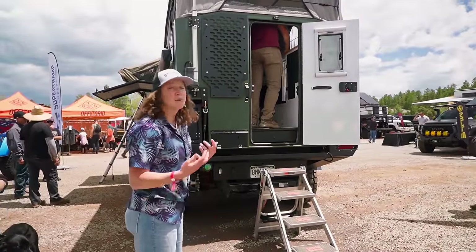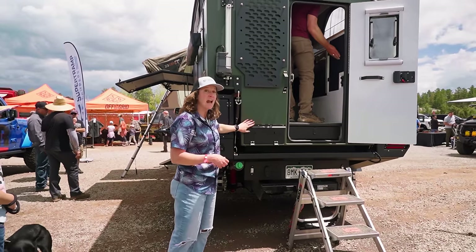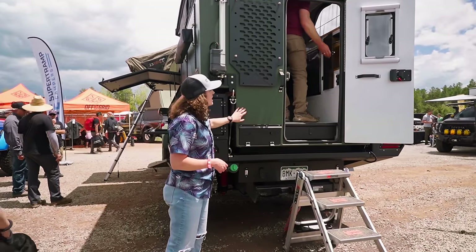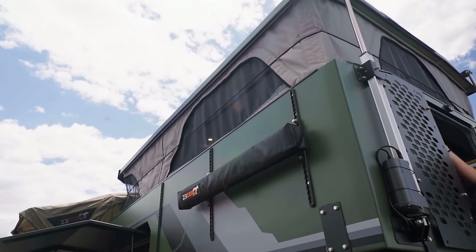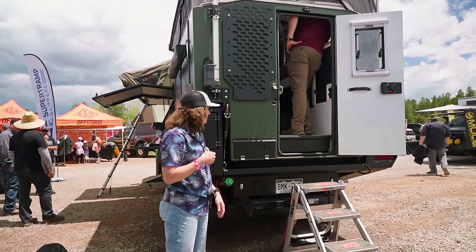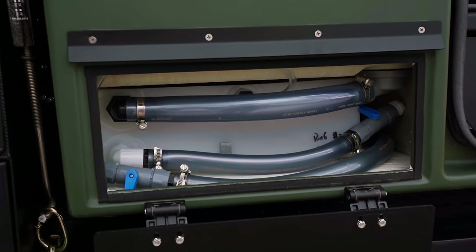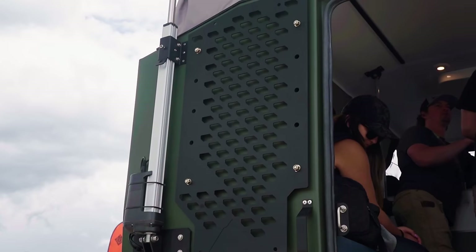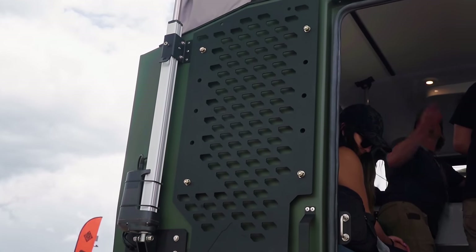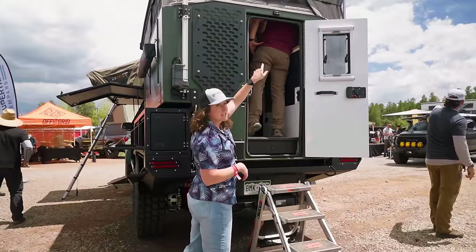This camper fits in any six-and-a-half-foot bed. It has a beautiful green color — this is a 3M wrap — and we also offer four different paint colors. At the back we've got a five-gallon gray water tank for our inside shower, an exit hose for the sink, a Molle panel with a 50-pound weight rating so you can attach recovery gear, and an outdoor rigid light.